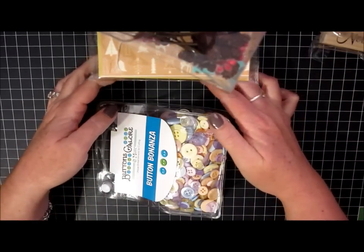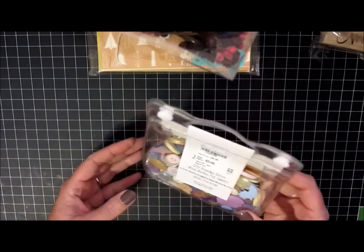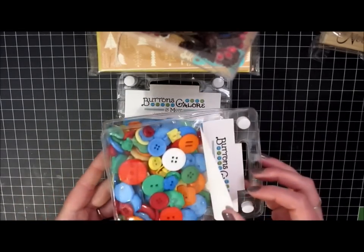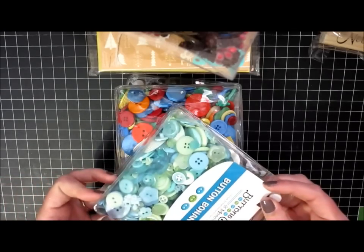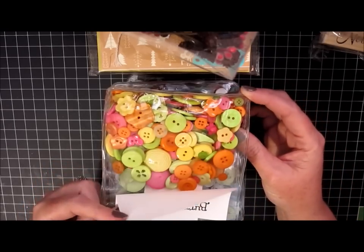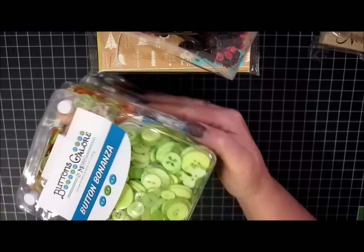And then I stopped at Tuesday Morning. I went bananas on buttons — they had all kinds of buttons so I picked up a bunch. My mom is a teacher, so we'll share a lot of these with her for her kids' projects. The Button Galore bags were $3.49. I got the pastels, the primary colors, the aqua and green bag, the brights or neons, and then also just the neon green bag as well. Those will be fun to have and to send to mom for her students.